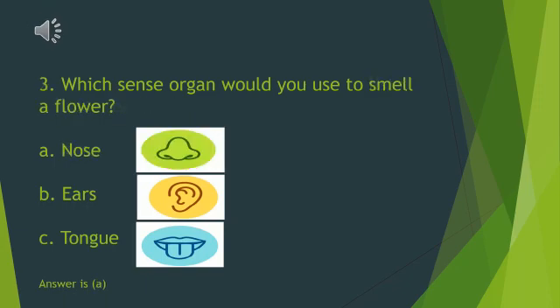Which sense organ would you use to smell a flower? A. Nose. B. Ears. C. Tongue. Yes, it is nose. Nice attempt.